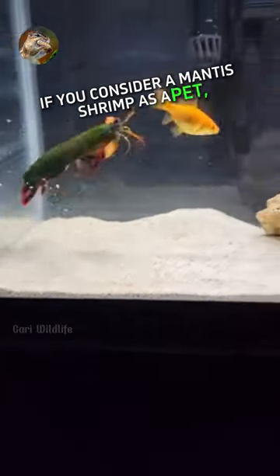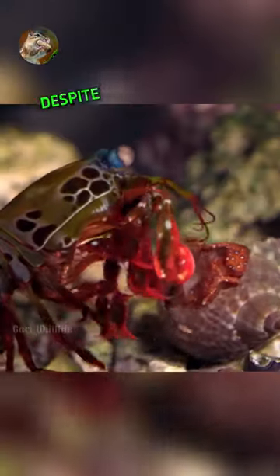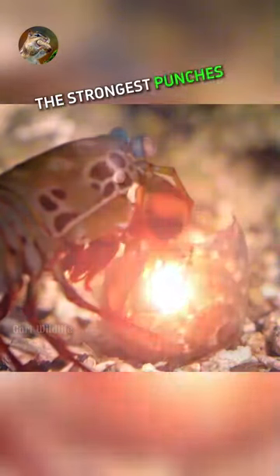If you consider a mantis shrimp as a pet, be cautious — their punches can break glass, requiring a sturdy enclosure. Despite its small size of up to 7 inches, it packs one of the strongest punches in the animal kingdom.